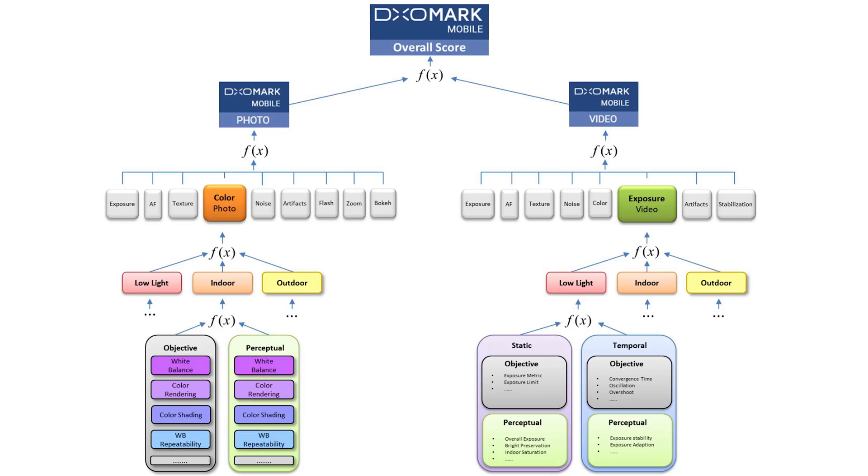The way DxOMark scores camera phones is very different from how reviewers score them. At the very basic level, we give scores based on the quality of an image, which can be attributed to things like white balancing, focusing speeds, overall sharpness, dynamic range, and how well the colors are rendered.